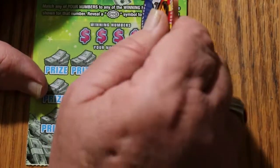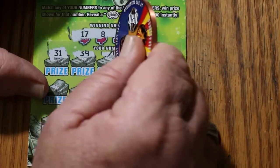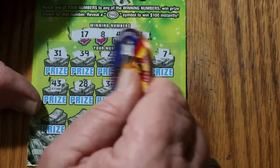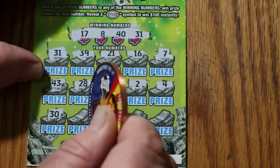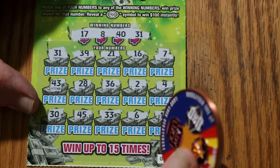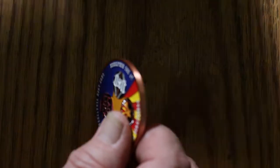Ticket 44. 17, 8, 40, and 31. 31 — good start. 39, 21, 16, number 7, 43, 28, 36, number 2, number 4, 30, 45, 33, 6, and 13 in the corner. So we just have the single match on 31. Okay, here we go — 10 bucks. Outstanding. 35 back now on this $50 session.